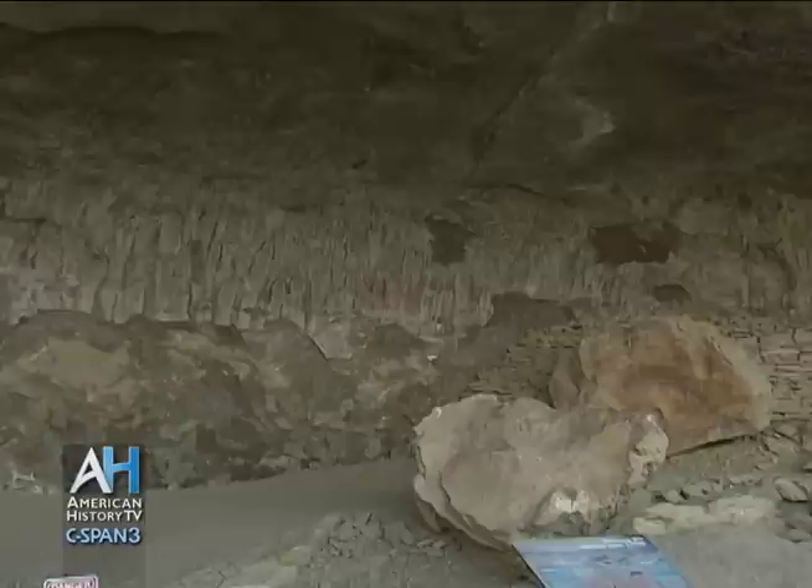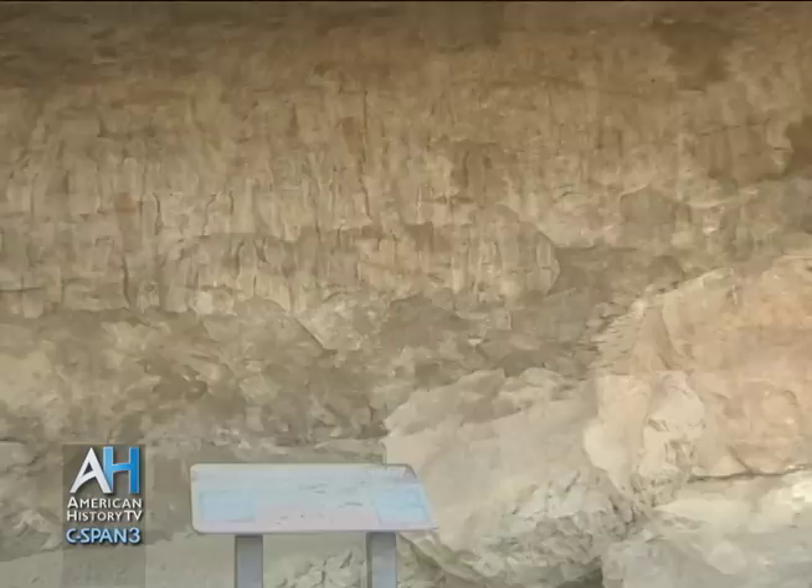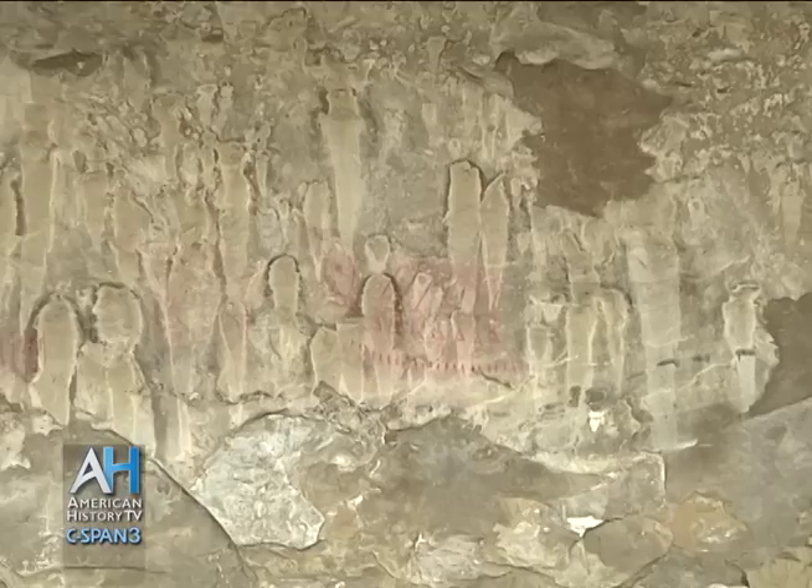The first thing most people see when they come here are the red pigments, because they tend to be the more recent and also a little bit more vibrant. If you look up here, this first thing we're looking at is what we call a biographic scene, which means it tells us a story. You have to look closely, because if you miss a part of the image, you'll miss a piece of the story.